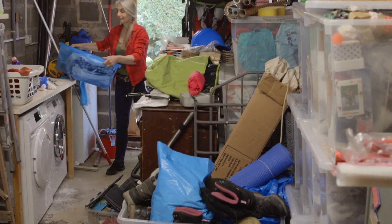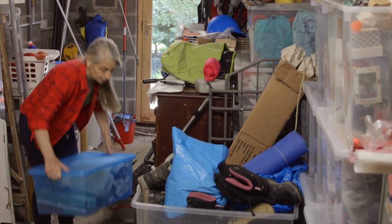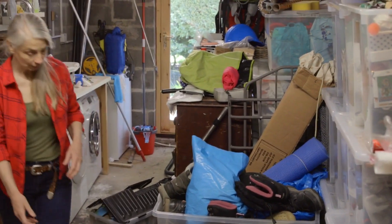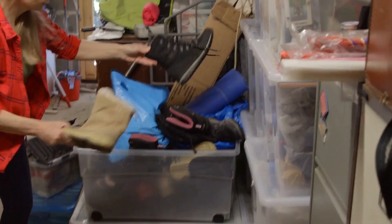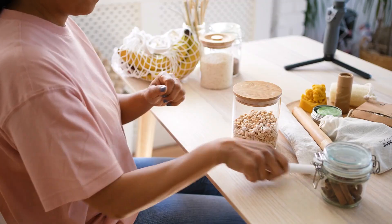Tip 2: Create functional storage. It's time to create functional storage solutions. Use containers, bins, and dividers to keep everything in its place. This makes it easy to find what you need when you need it.